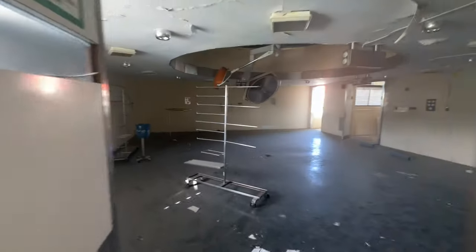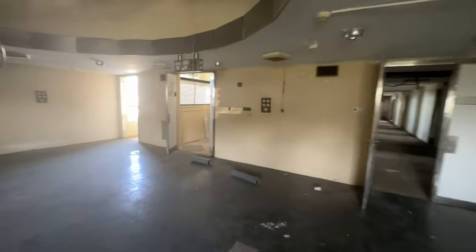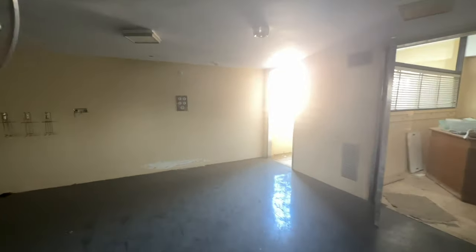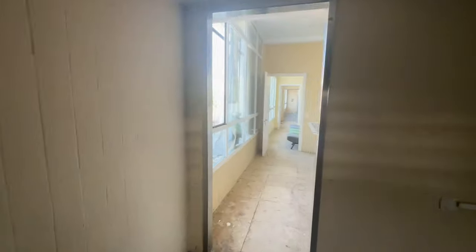We're going to go downstairs now because they've got a biopsy room, a morgue - well, two morgues really - so we're going to head on downstairs and we'll catch you then.